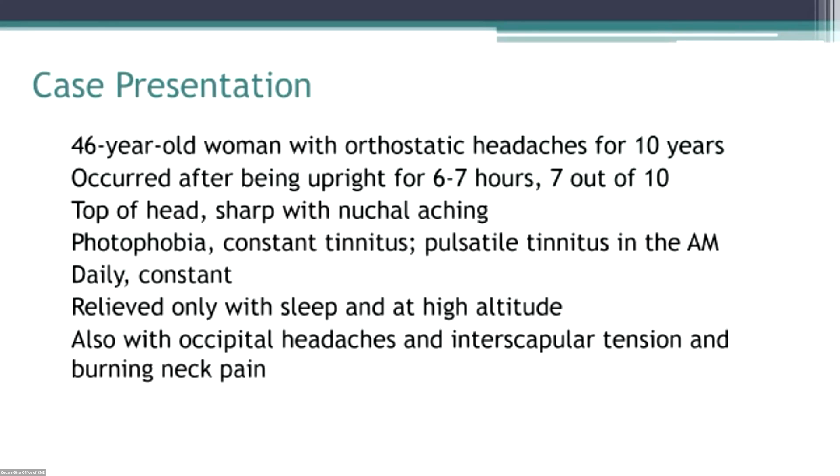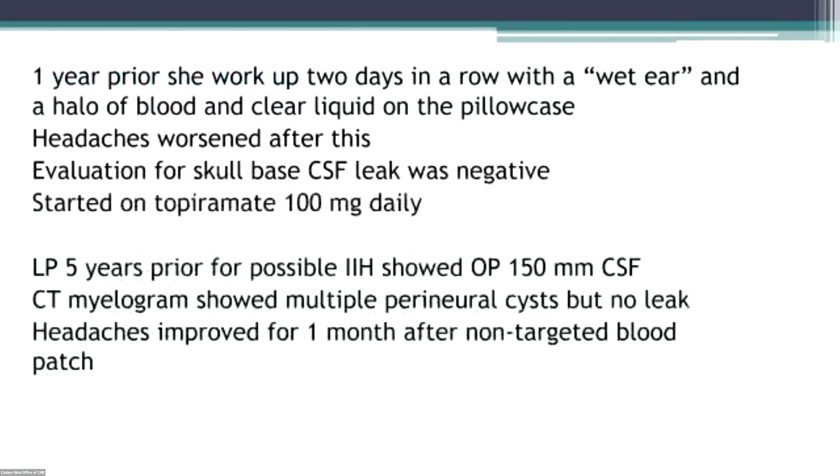This is a 46-year-old woman who had a history of orthostatic headaches for about 10 years. They would come on later in the day, about six or seven hours after she was upright. She rated them a 7 out of 10 in severity. They were at the top of her head — sharp pain with some neck pain, associated with photophobia, constant tinnitus, and pulsatile tinnitus in the morning. The headaches were daily, the pain was constant. The only thing that made them better was sleep and being at high altitude. She also had occipital pain and pain between her shoulder blades, along with the neck pain.